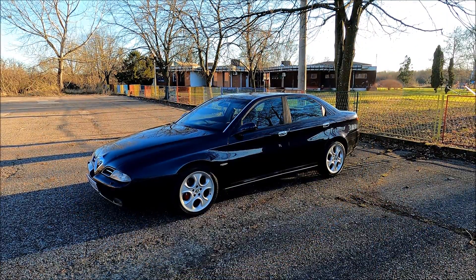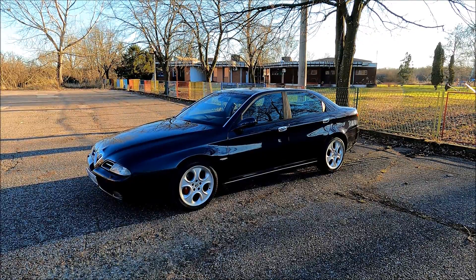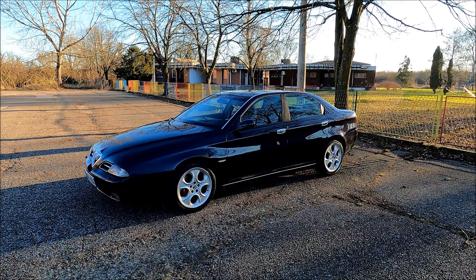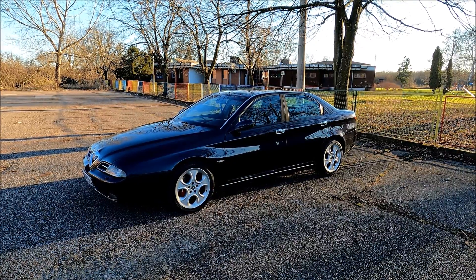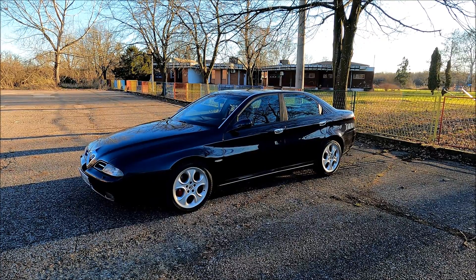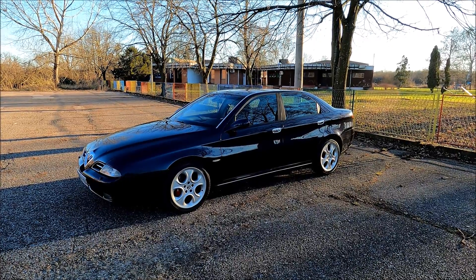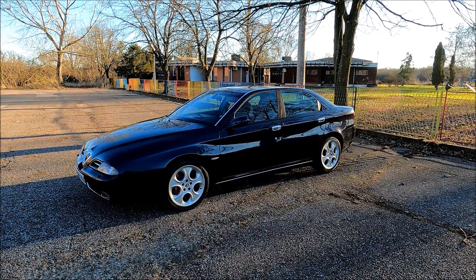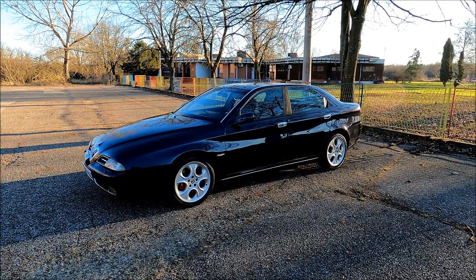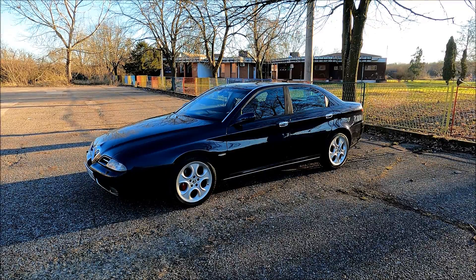So there you go — that's a pretty long to-do list on this Alfa Romeo 166, which is gonna require a bit of money and a lot of patience and effort. However, we are pretty devoted and we're gonna tackle these issues one by one. Make sure you subscribe to the channel so you can follow up on our progress. If you liked the video, hit the like button and support our channel by subscribing and sharing the content.